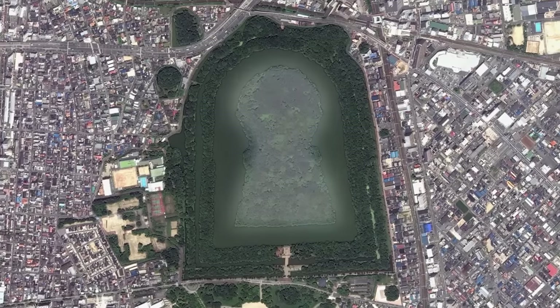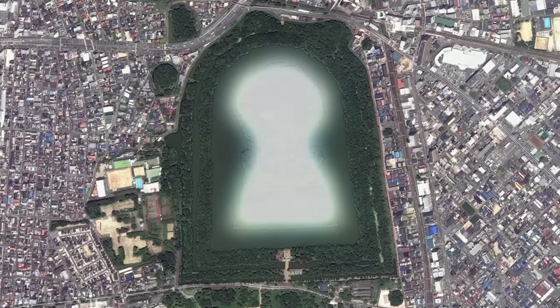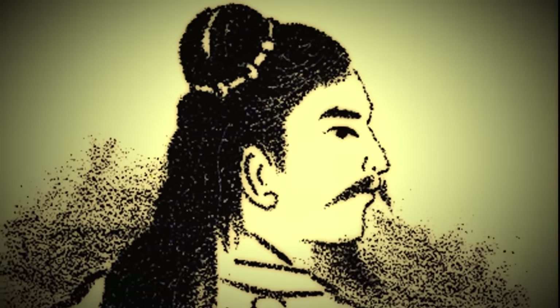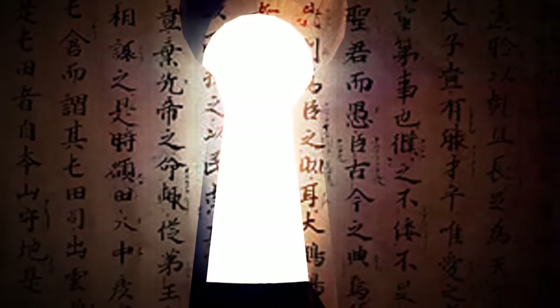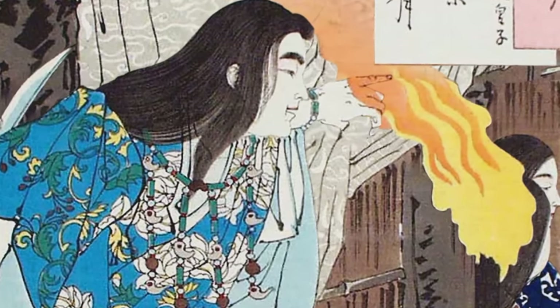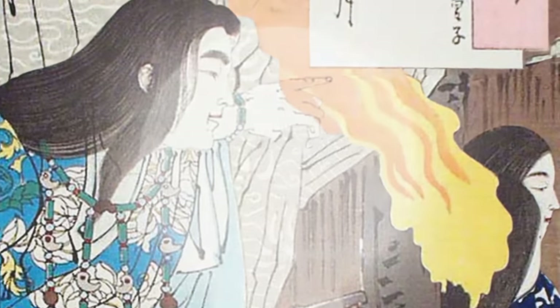Some researchers suggest that the purpose of the keyhole shape can be traced back to the first Kofun ever built. The first of these tombs is associated with the first historical Japanese emperor, Emperor Sujin, in whose record in the book of ancient mythology, the Kojiki, a keyhole of a door actually also plays an important part. According to the story in the Kojiki, a young woman becomes impregnated by a powerful god who comes to a room through a keyhole, then gives birth to semi-divine children.